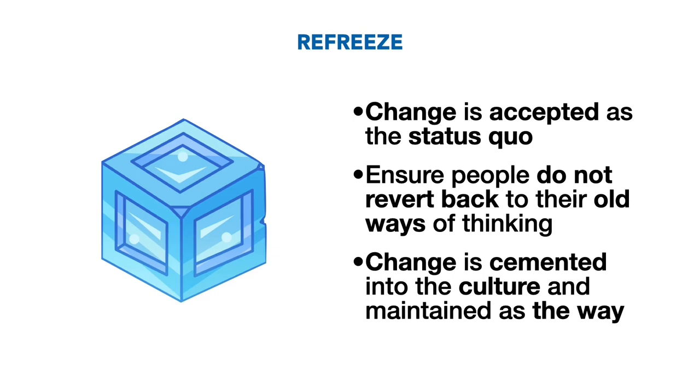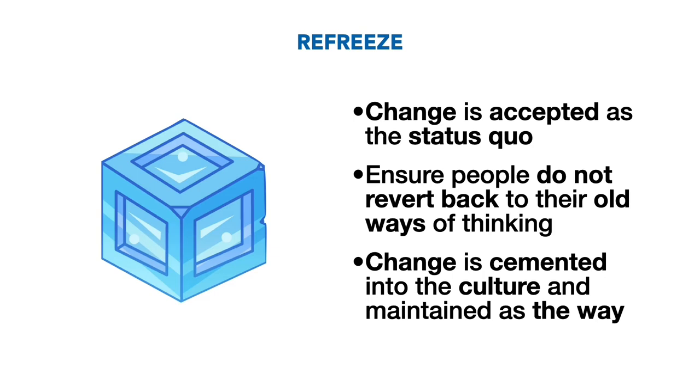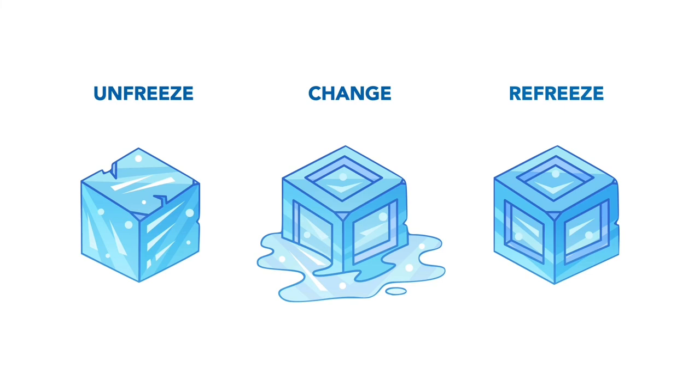By recognizing these three distinct stages of change, you can plan to implement and manage change much more effectively. Start by creating the motivation to change. Then move through the change process by enabling and empowering people to embrace new ways of working. And finally end the process by assuring a sense of stability.